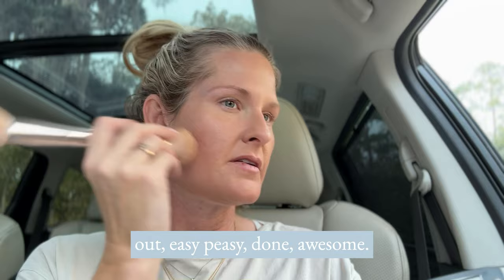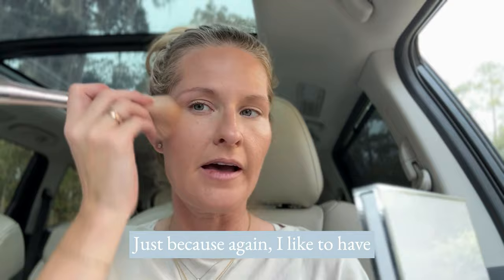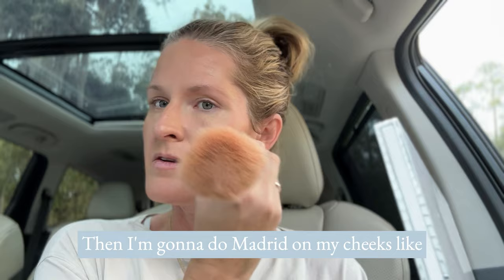So now I'm going to bronze. I'm using the same brush — I've only used two brushes: the detail and the blush bronzer brush — because I like to keep everything in one little bag on the go. This is going to give me a little more warmth and glow since we're headed into winter. Then I'm doing Madrid on my cheeks just to give a little bit of color.